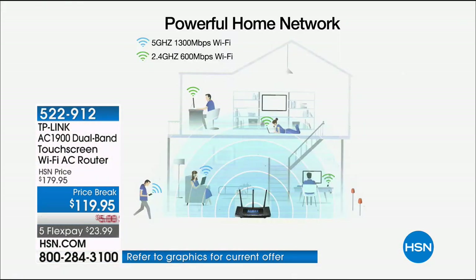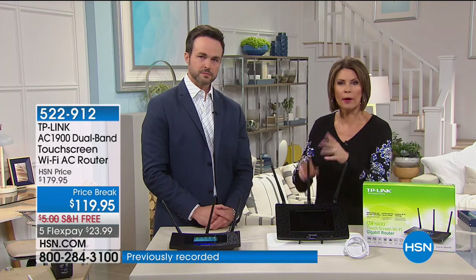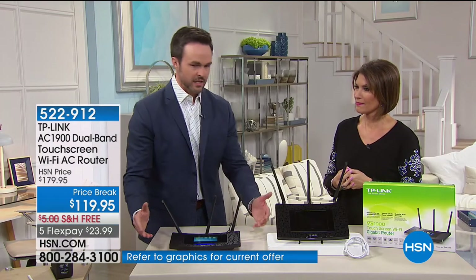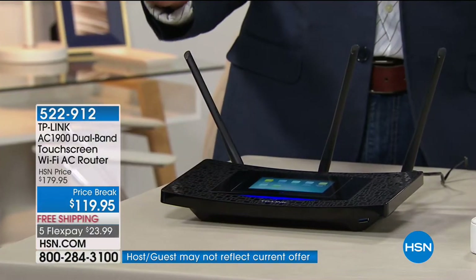We constantly upgrade our phones and computers — but when was the last time you upgraded your router? Your cable company probably didn't upgrade your router box. Did you know the average router technology in most common homes is over five years old? Nobody ever calls you up and says, 'Hey, we're going to give you a better router.' That high-speed internet you're paying for can come in all day long — but if your router doesn't distribute it, it's going nowhere fast. You're not getting the speed you're actually paying for.